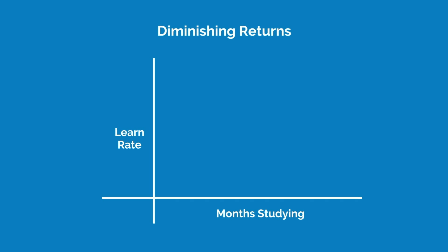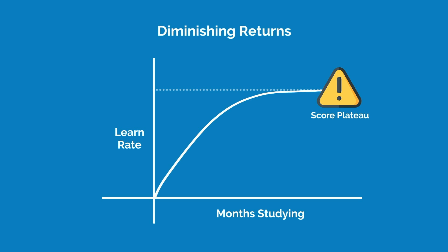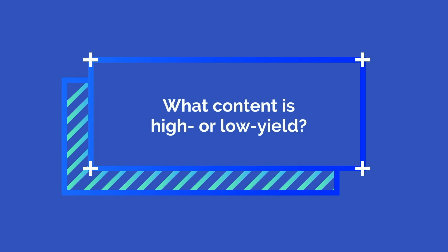This is why students who spend more than a couple months studying for the MCAT have diminishing returns and plateau with their score. After a certain point, you will learn at a rate nearly equal to the rate of you forgetting information. Ultimately, studying high yield information is the most logical solution, but the issue is that it's not clear what content is high or low yield if you're a student studying for the test. You'd need to turn to the experts for that.